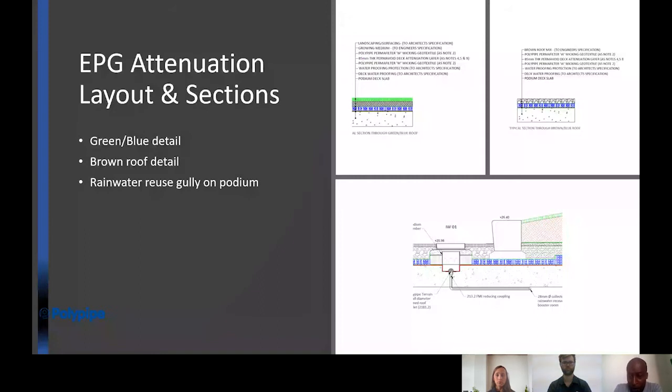This is a snapshot of some of the sections produced by EPG for the project. Once we reach construction stage, a final layout drawing is produced along with sections to ensure installation is as per design. Working clockwise: we have the brown roof detail top right; bottom, the particular outlet installed on the podium to feed the rainwater reuse tank; and top left, the green-blue roof detail where we had passive irrigation to irrigate soft landscapes. At this time we were limited in the substrate depth over which we could passively irrigate — we've since vastly improved that capability.